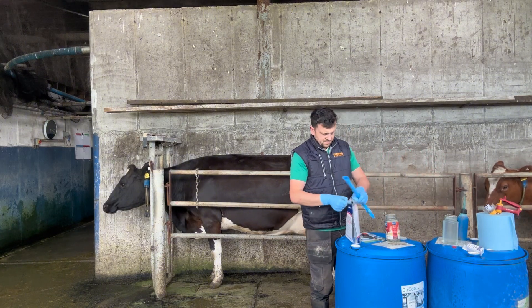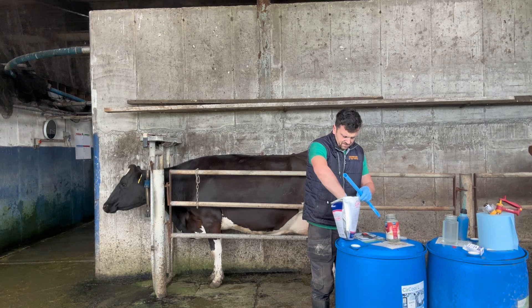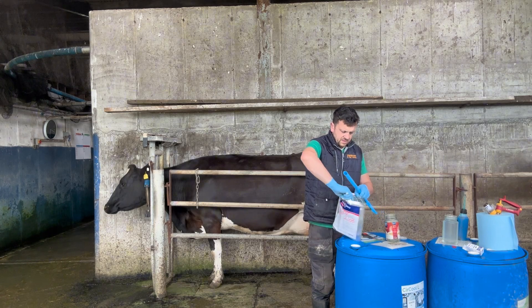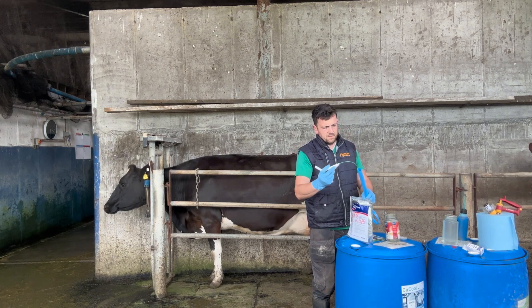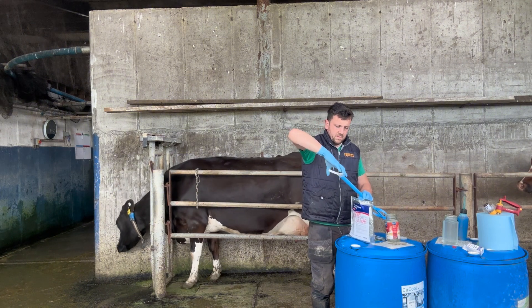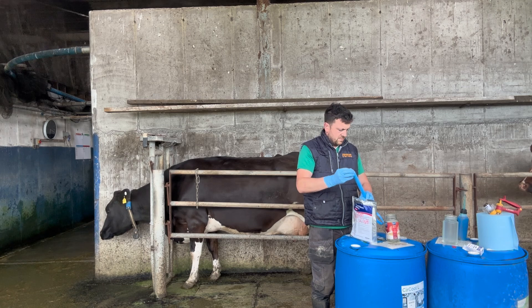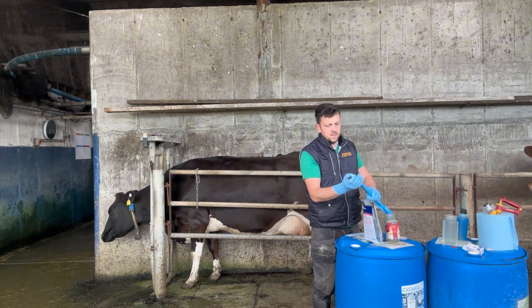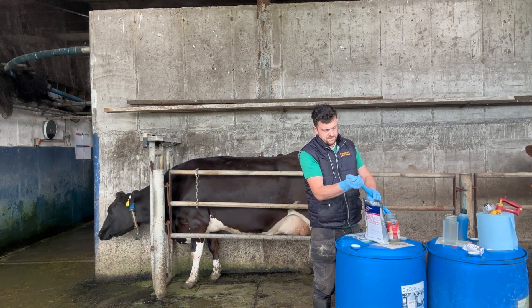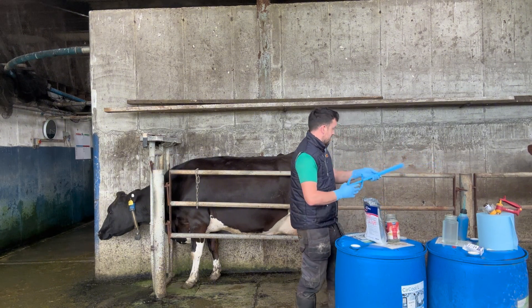First cow in the crush — taking out the device from the bag. Make sure you're wearing gloves because it's basically a bag full of hormones, you don't want that on you. Place the device in the CIDR gun, make sure the card is coming out and pointing downwards. You can cut the card to whatever size you need after, just make sure it's in properly and the card is coming out the back.